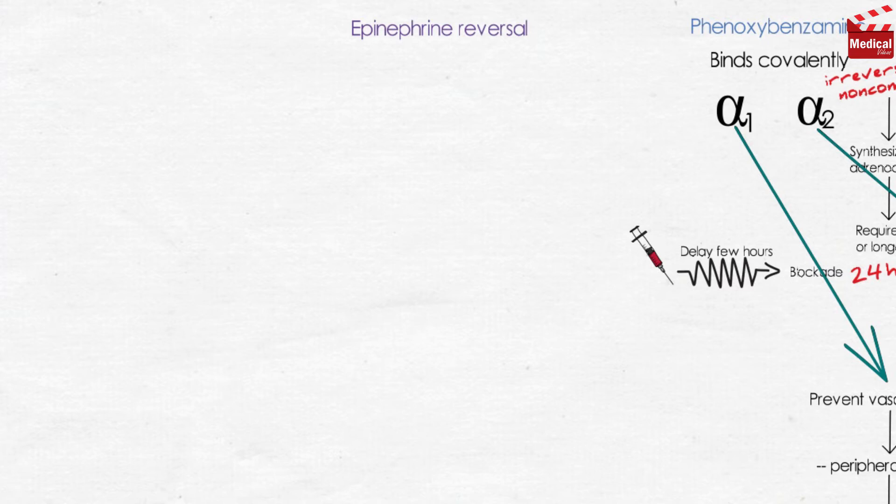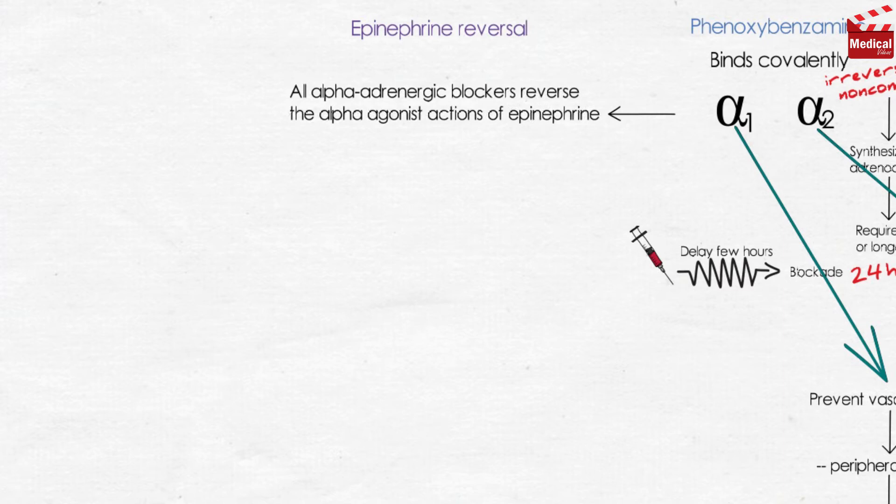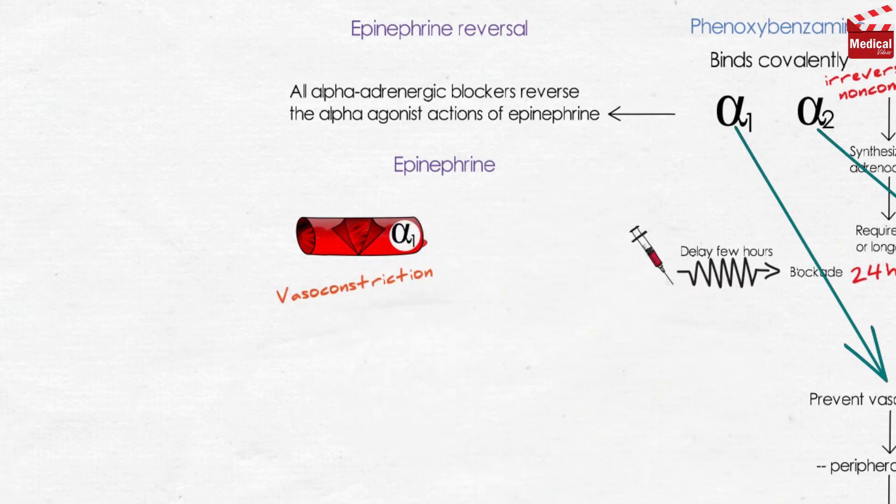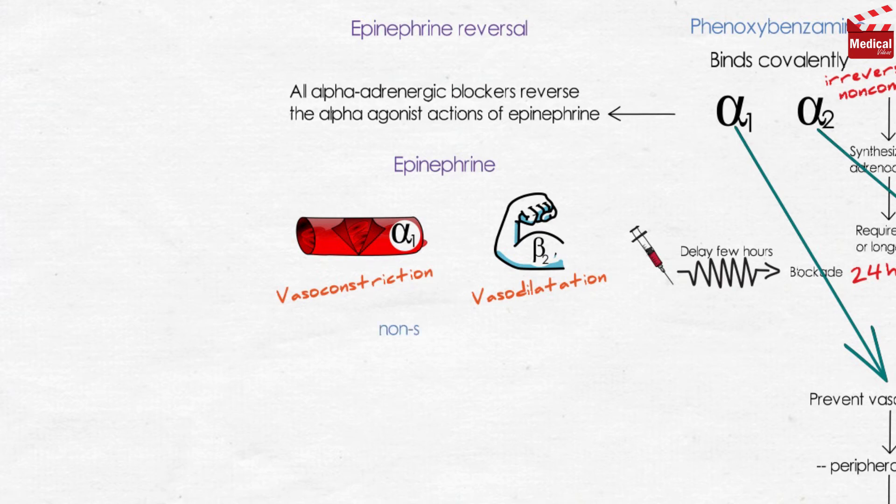Both agents produce what is called epinephrine reversal — all alpha-adrenergic blockers reverse the alpha-agonist actions of epinephrine. For example, epinephrine acts on alpha-1 receptors in the blood vessels causing vasoconstriction, and also acts on beta-2 receptors in the skeletal muscle blood vessels causing vasodilation. By using the non-selective alpha antagonists, the vasoconstrictive action of epinephrine is interrupted, but vasodilation due to beta-2 receptors is not blocked.